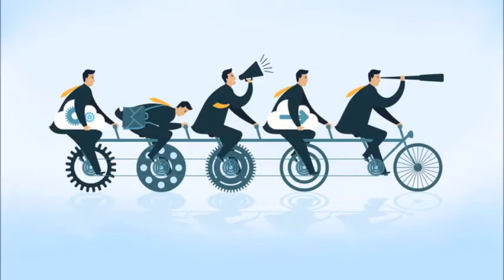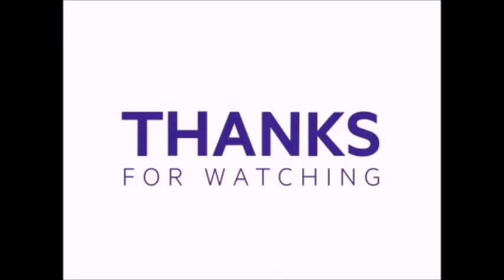From head engineers to laborers, without the contribution of every single person, a massive engineering project like this couldn't have been possible. Thank you so much for watching this video. Take care.